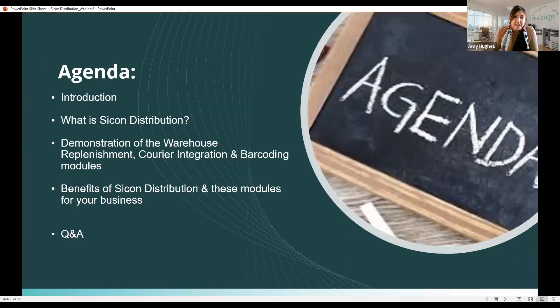The agenda today: we've already done our introductions. We'll chat a little bit about what Sycon Distribution does. Michelle will then demonstrate some of the solutions themselves — specifically today we're going to show you the warehouse replenishment module, the barcode and warehousing module, and the courier integration piece. I'm then going to recap on some of the benefits of the modules we've shown you.